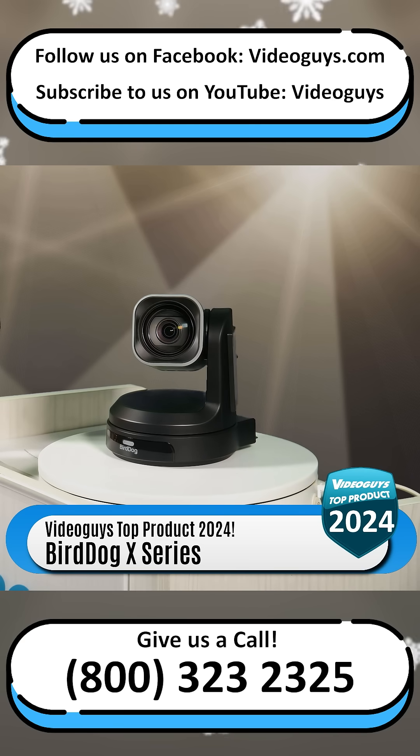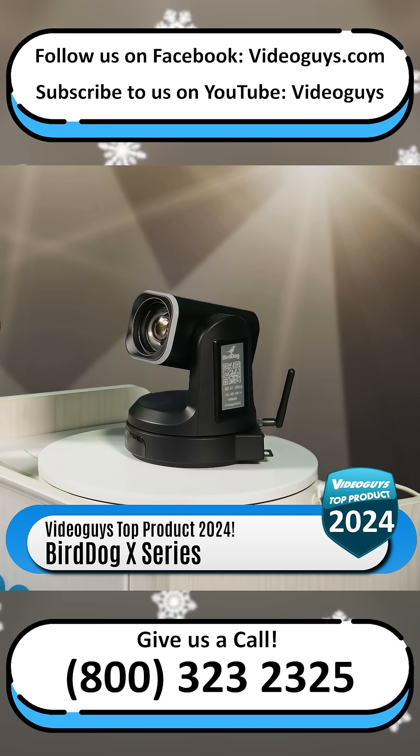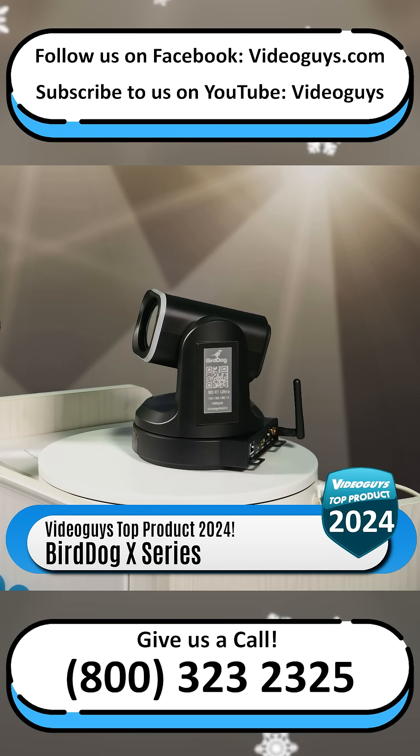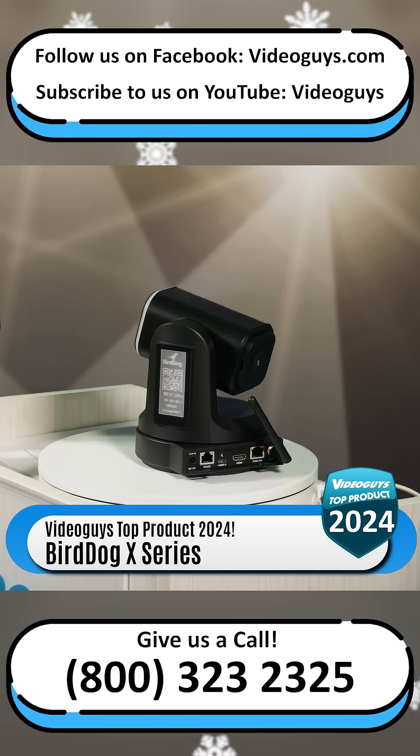The X4 Ultra, 4K 60P 20X zoom with Wi-Fi. And the big boy, the X5 Ultra — TAA compliant, 4K 60P, 20X optical zoom.